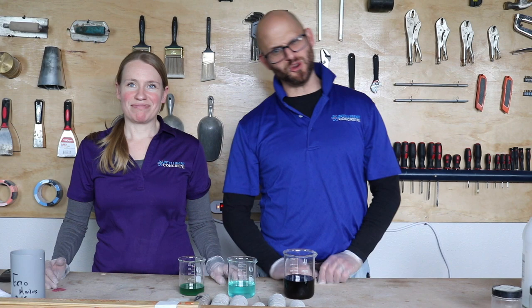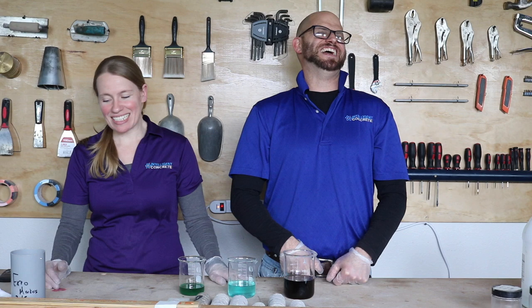Q&A Day! It's Q&A Day! Thanks for joining us today! I'm John!